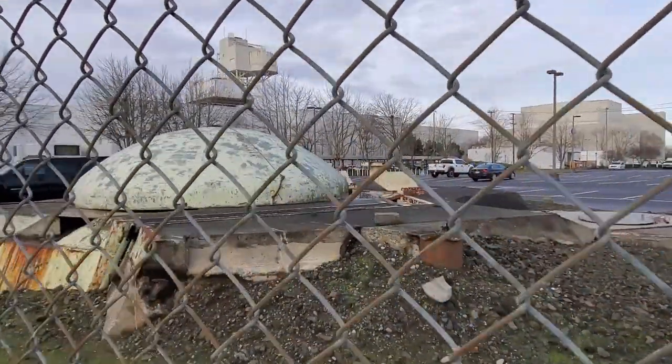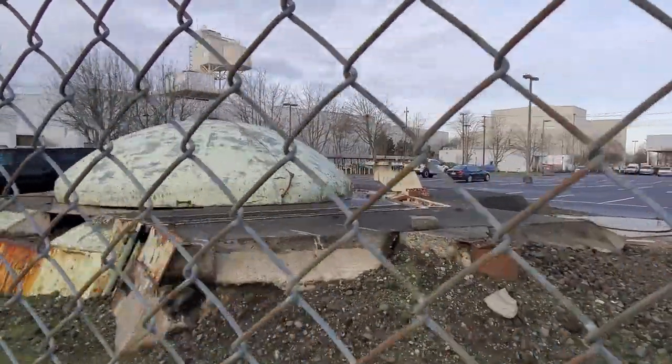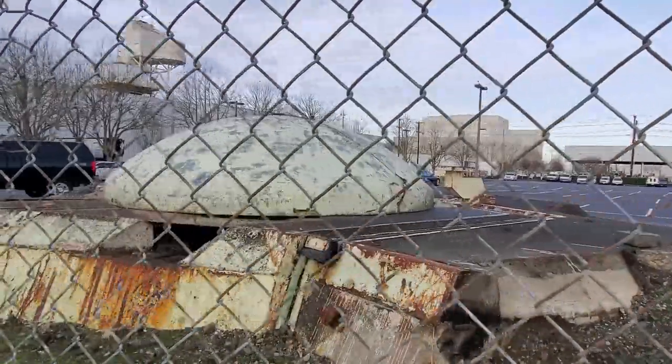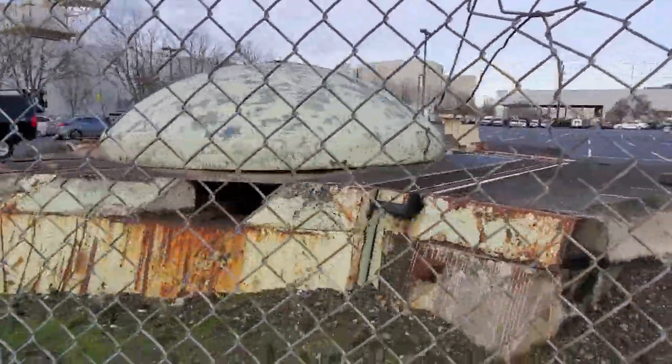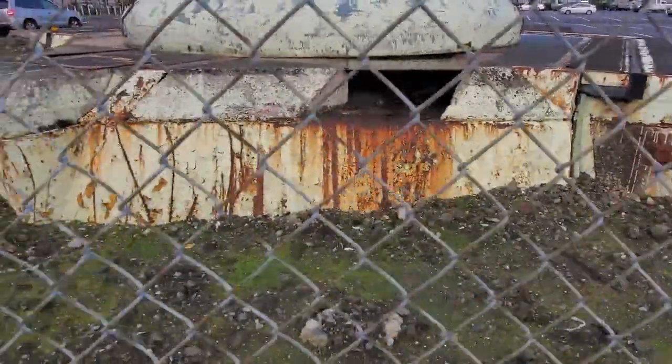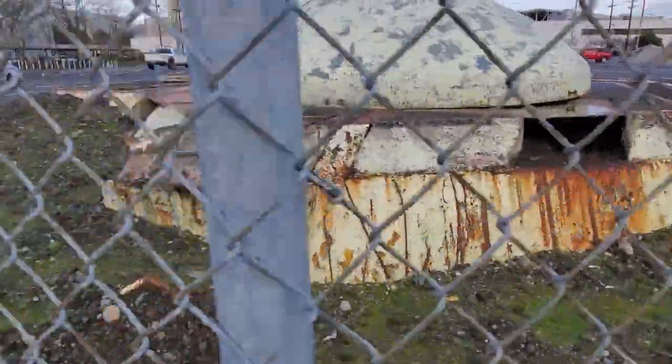Of course this was just a testing site, so the missile didn't have any nuclear warheads or anything — but still a working missile would be down in there. The underground launch tube below our feet here is 12 feet wide and 80 feet deep.